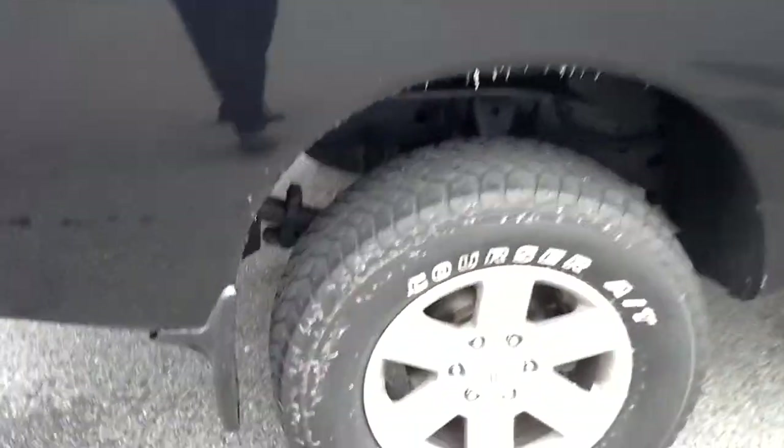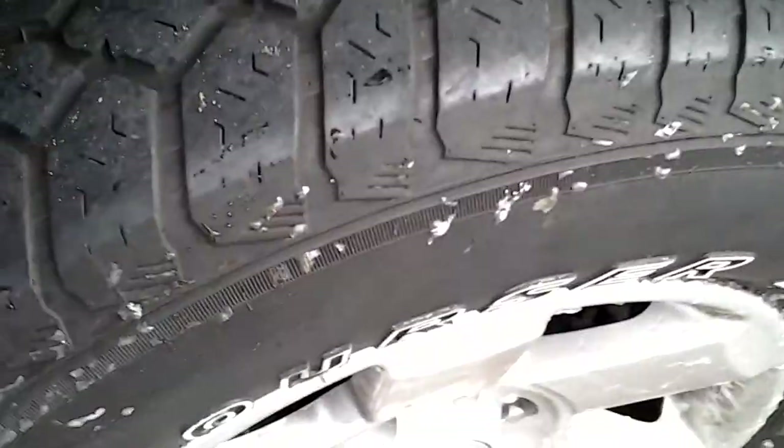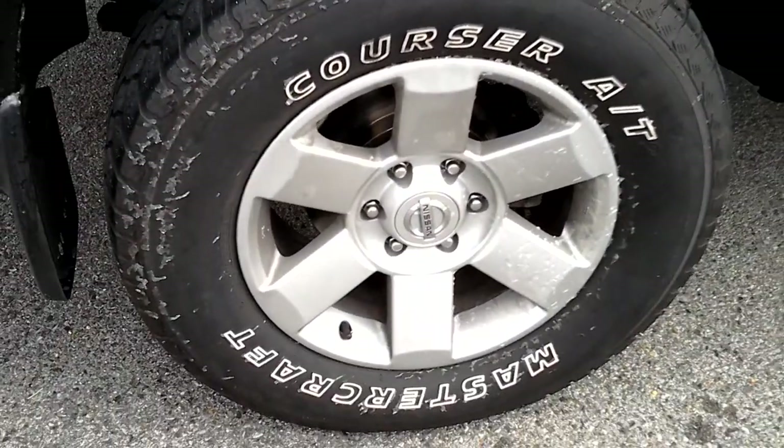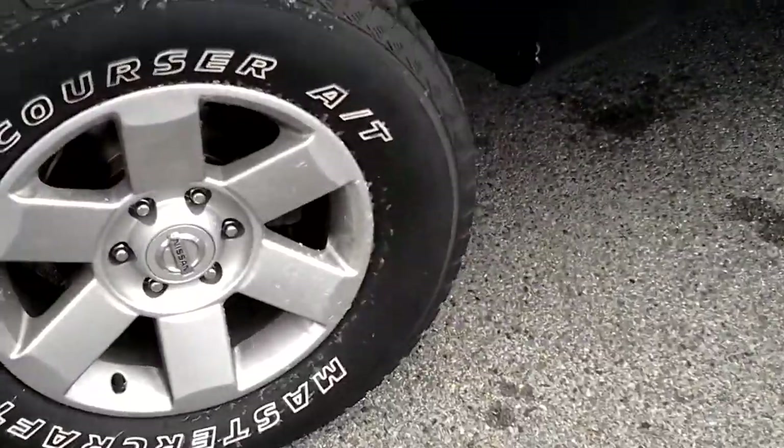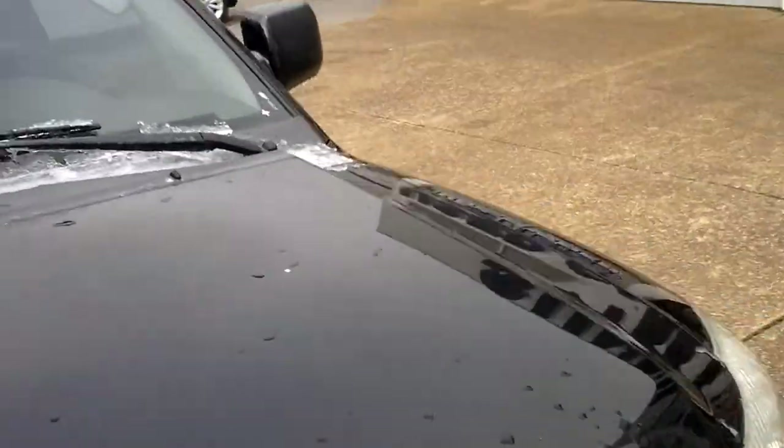Let's see what the size on these tires is real quick. There's still a good amount of meat on there. Six lug — very good.